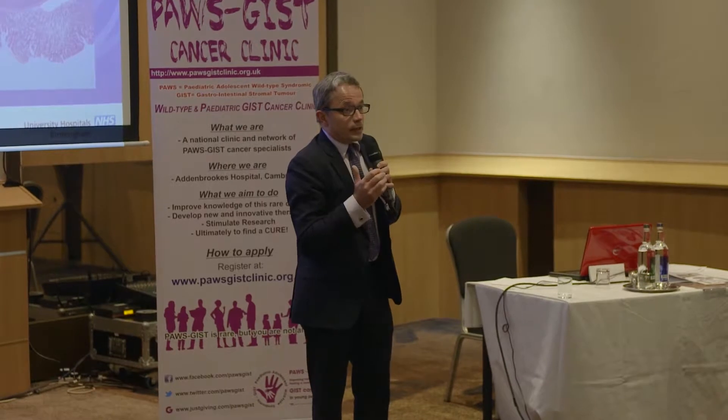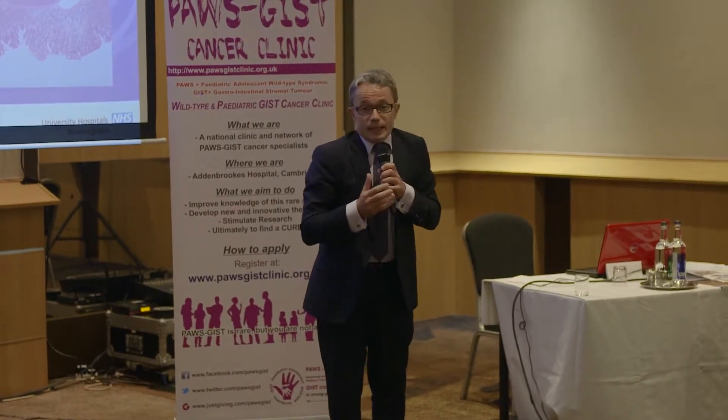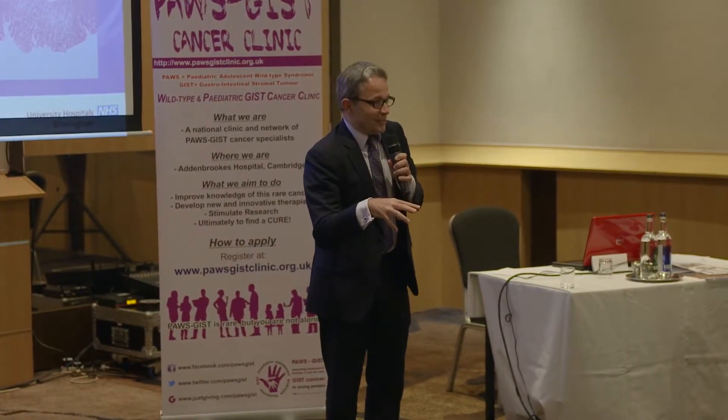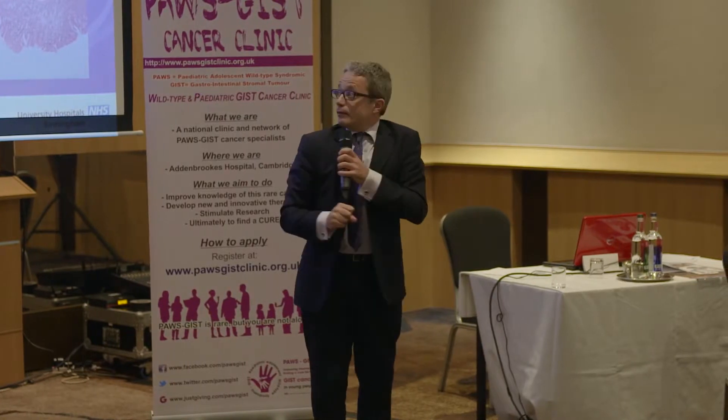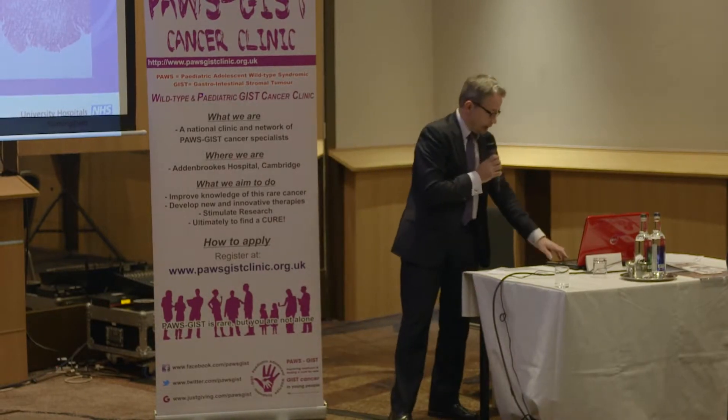With all this information, especially the mutation — which is today's topic — if the tumour is big or in a dangerous location for surgery, knowing the mutation tells you if the tumour is likely to respond to imatinib, sunitinib, or other drugs. It's worth considering downsizing the tumour first, which can then be resected with less harm. So it's very important, and we do that every day.